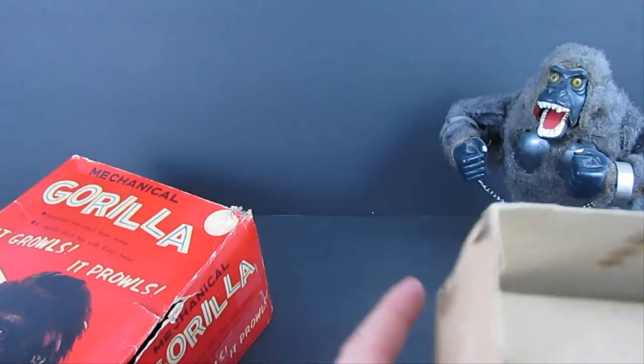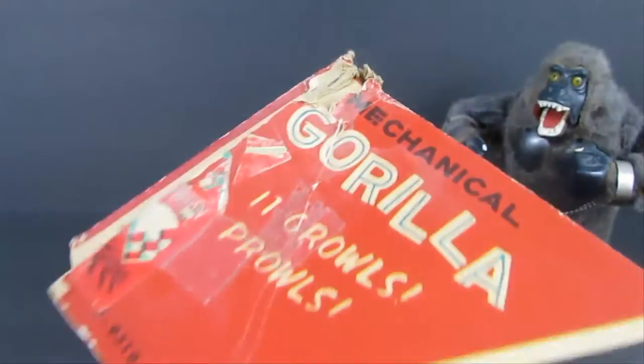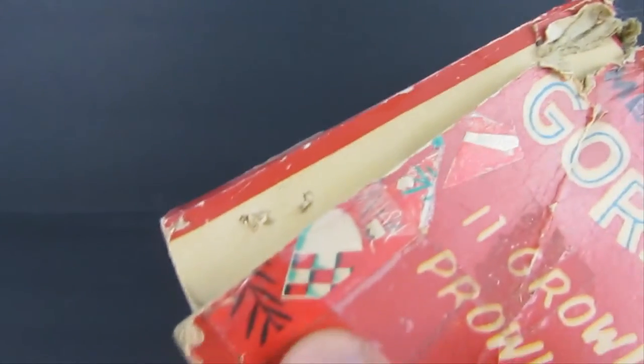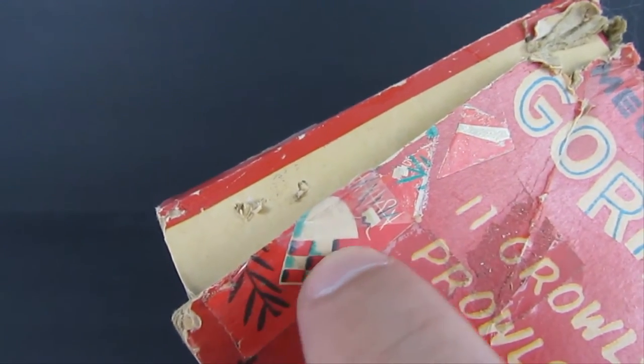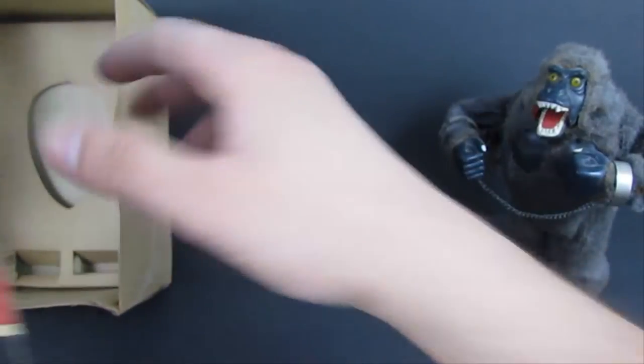The reason it has tape on it is that on the back of the box it looks like it was given as a Christmas present at some point. The evidence is right here — this looks like some old wrapping paper, so this was a Christmas gift at one point, which is cool. That adds to the provenance.